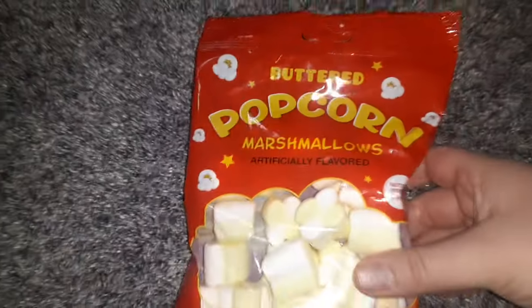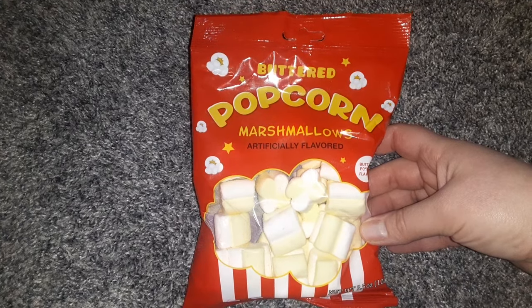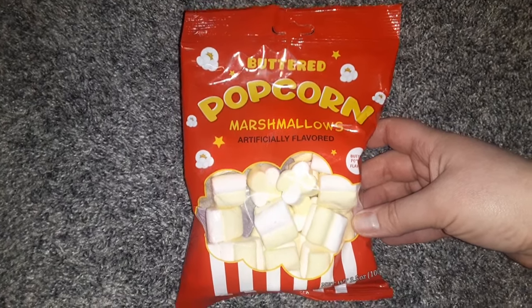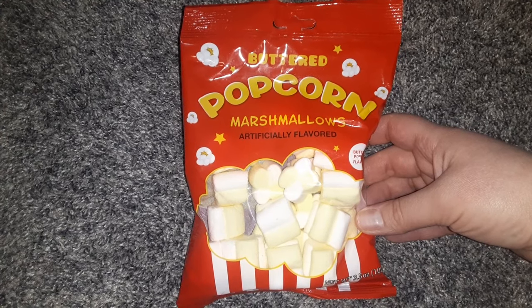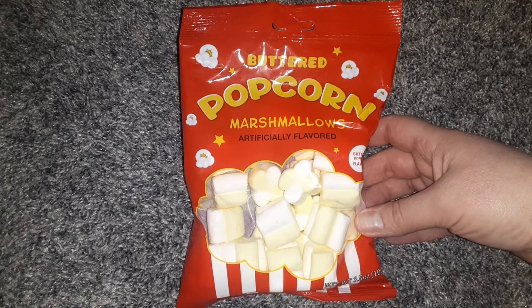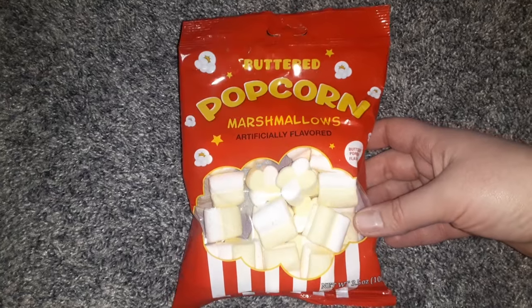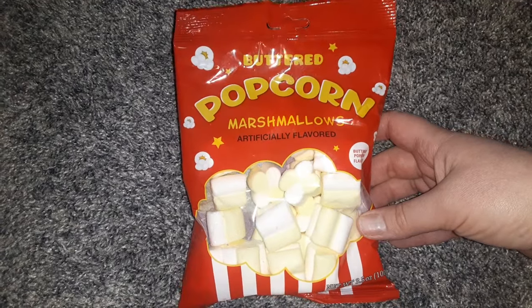I thought this was so cute to snack on during a movie — like a family movie night. This is the Buttered Popcorn Marshmallows — how cute is that? It's in a cute bag, and it would also be a really cool thing to put in a movie DVD gift basket for someone, or even for Easter.